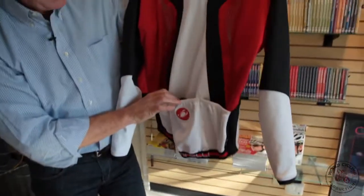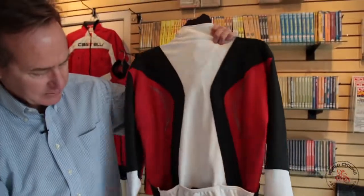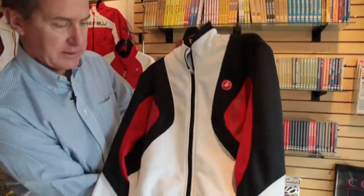Three open back pockets and some reflective elements complete the Stelvio jacket from Castelli.